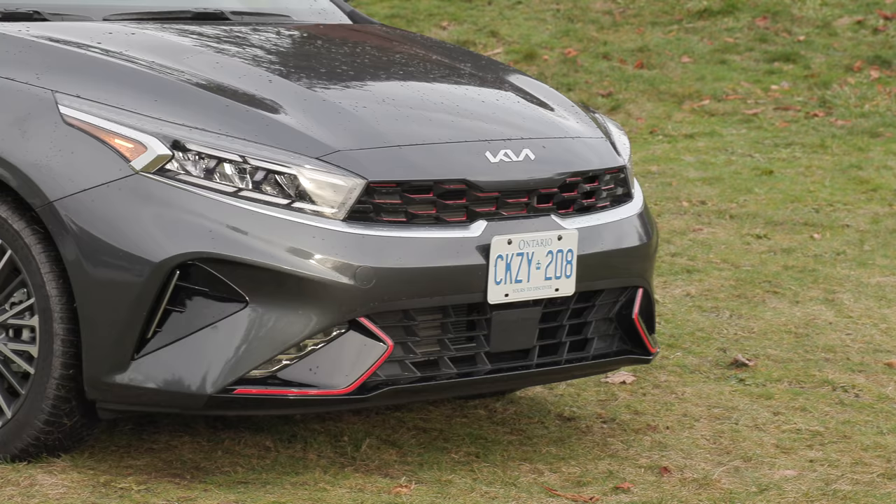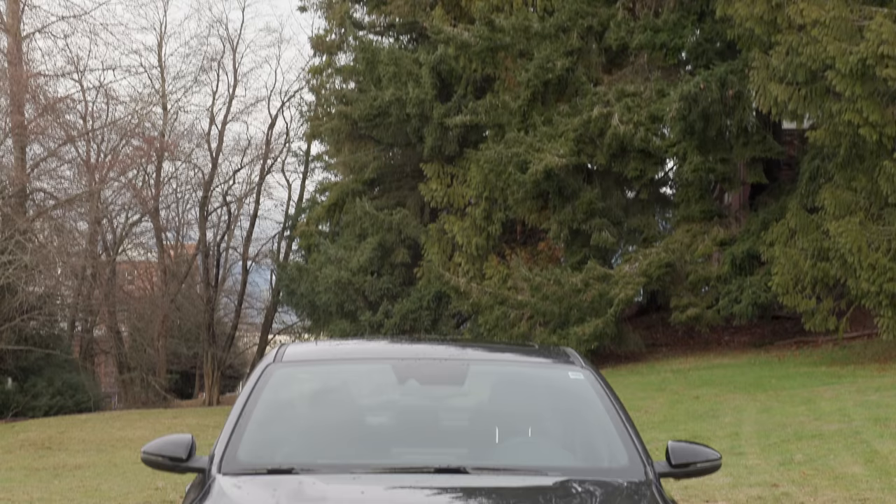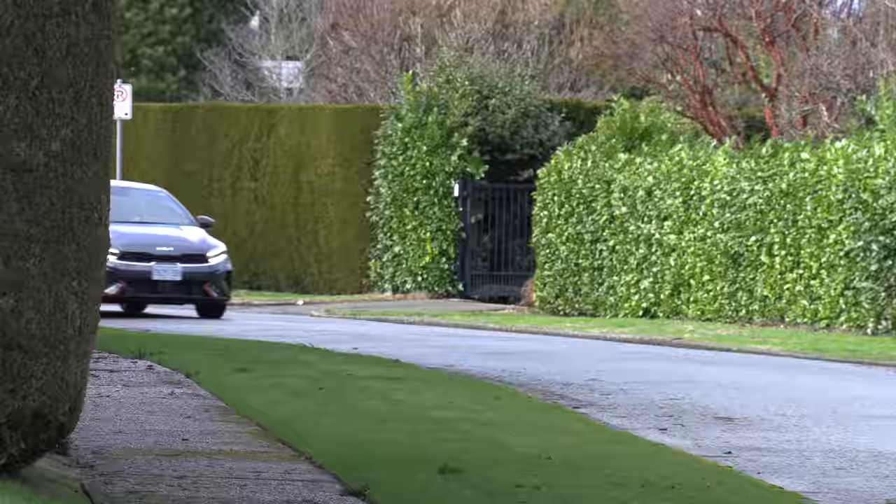What did they do? They gave it a new front grille, new front and rear bumpers, and new wheel designs. I like the look. This GT line has the red accent in the grille — I think it's sharp, it looks cool. They've done a really nice job of making it look upscale even though this is not an expensive car.